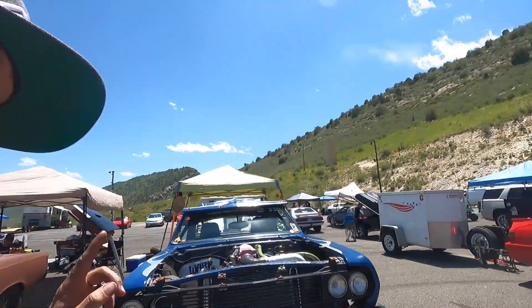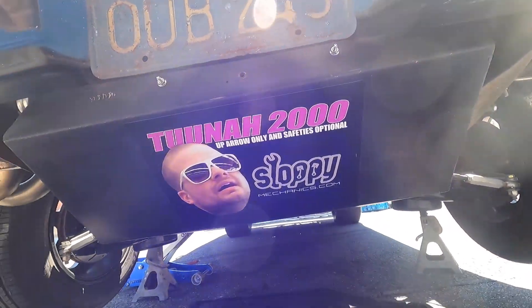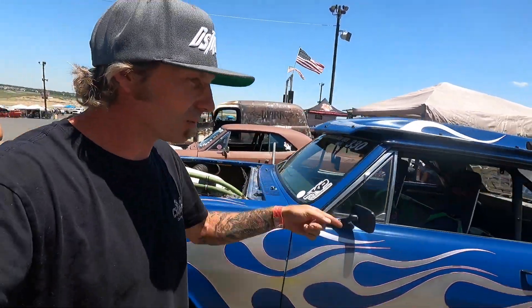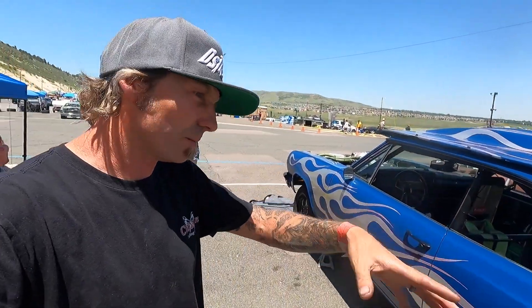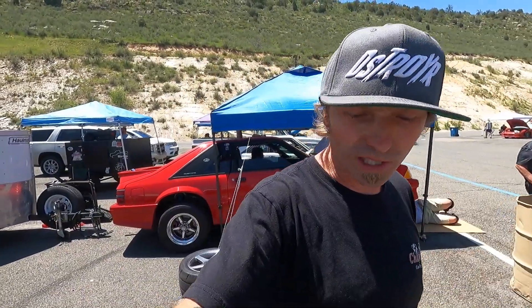Got the oil change done, the catch pan is in place. We're running a tune of 2000, hopefully that keeps us safe going down the track. Changed the oil, checked the rear end fluid, changed the tires - all that fun stuff. Got to get rid of the garbage 87/91 mix blend in the tank. We're already signing posters and giving away stickers. Still need to put a tune-up in it, then send it down the track.